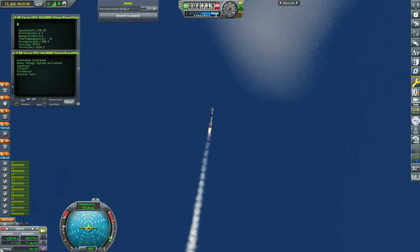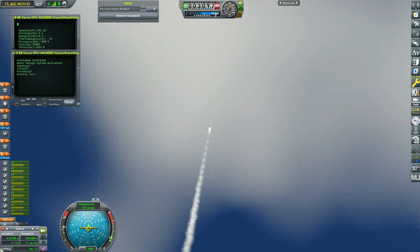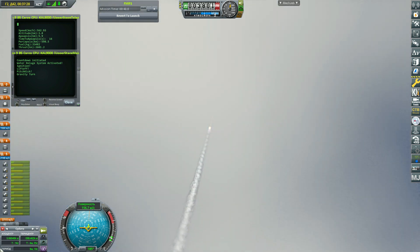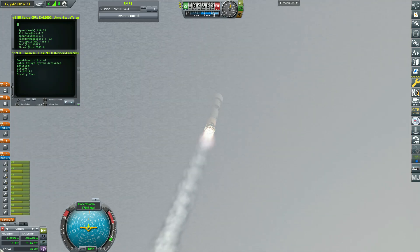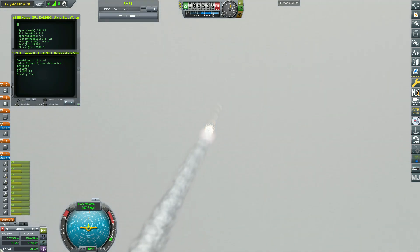We're now T plus 40 seconds into the NRL-87 mission. Falcon 9 is throttling down in preparation for max Q, which will take place at T plus 1 minute 12 seconds — max Q being the moment in which the vehicle experiences the highest amount of aerodynamic pressure. Max Q.